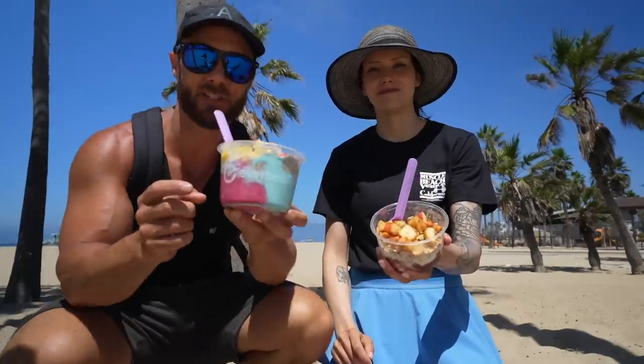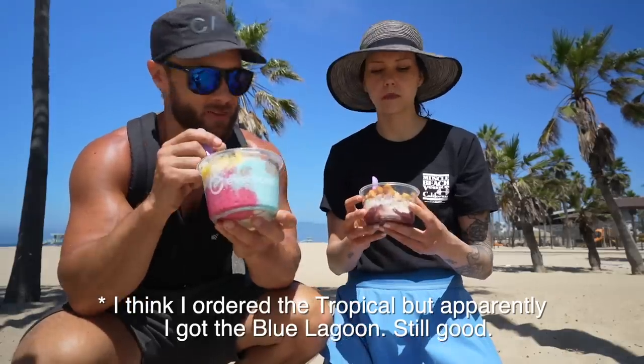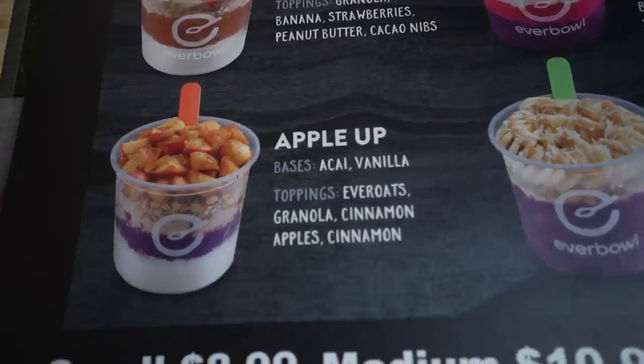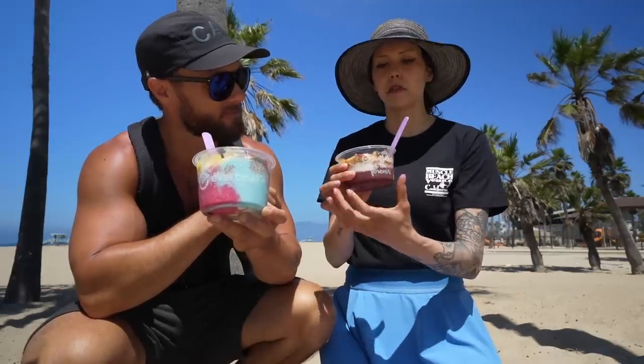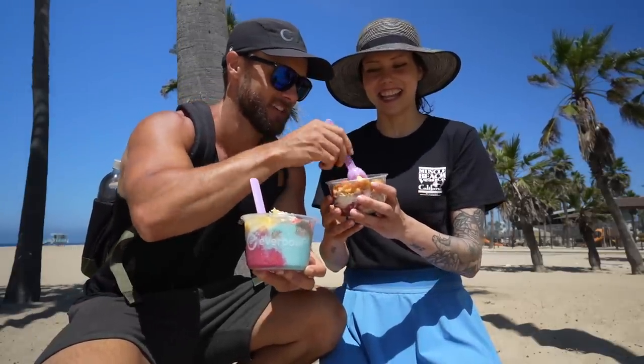All right, here are the bowls that we got. I got the tropical bowl and Crystal got the apple bowl. It's kind of like a cinnamon apple oatmeal but with a berry smoothie on the bottom — and it's good. Can I try it? You're going to like it a lot. Oh, fire — so good.